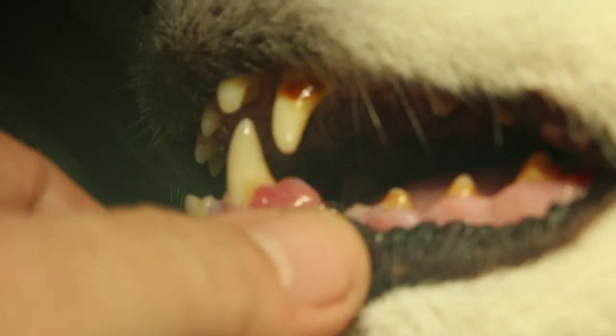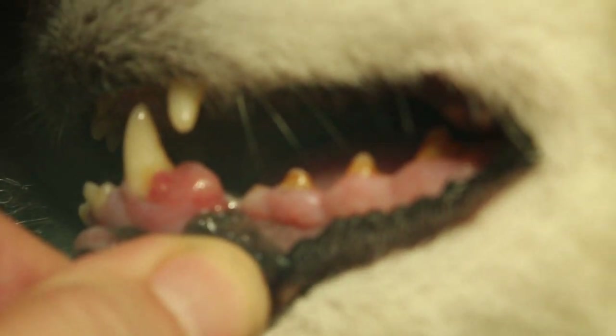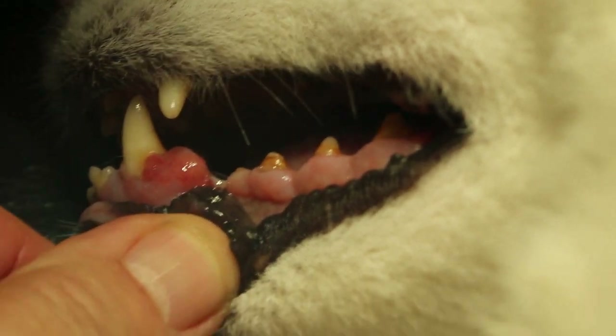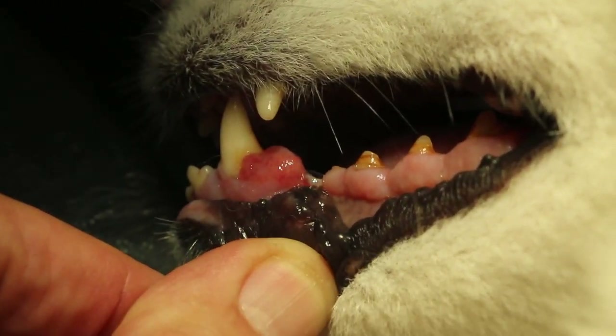That's why regular dental check-up will be better. You won't get this gum tumour — gum tumours normally develop due to poor oral hygiene.